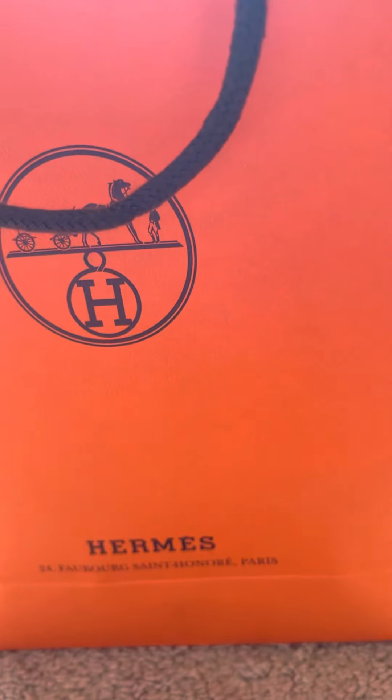Hi, how are you all doing today? We're going to do a little bagging with one of my favorite brands — Hermès. Let's see what I got from the store.